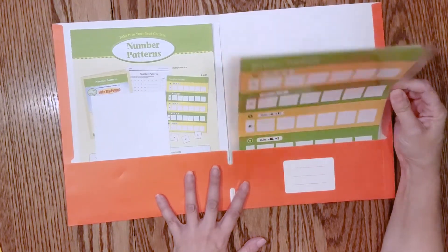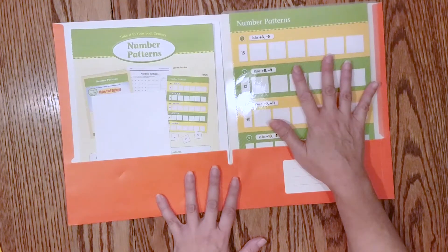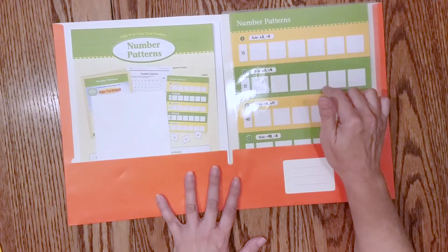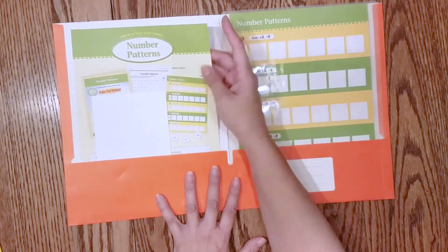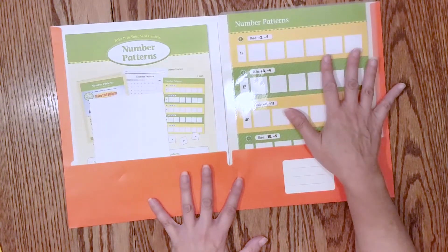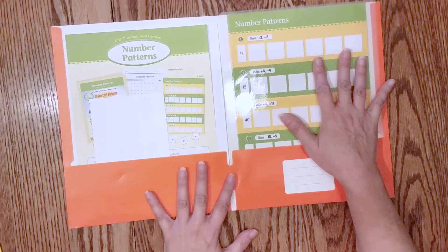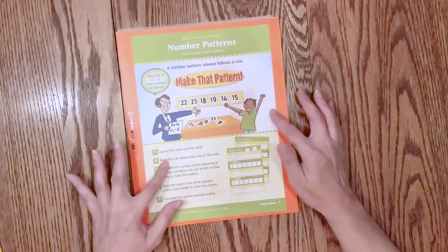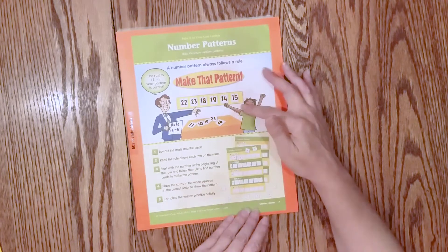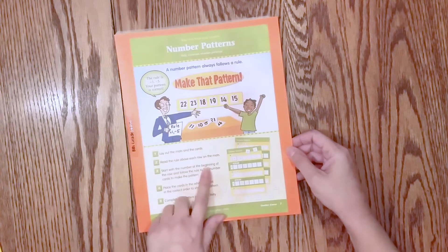I chose to laminate these. If you're just using this with one student you might find that step unnecessary, but since it's paper I wanted to be able to use it multiple times and make it more durable. I also like to be able to pass on materials to other people in usable condition — that's why I chose to laminate.